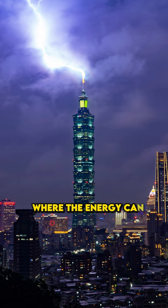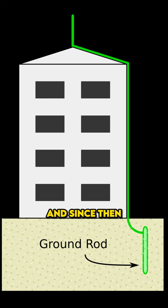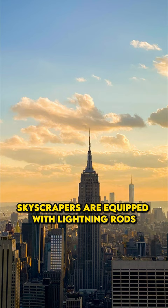This technology has been used since Benjamin Franklin's kite experiment, and since then it has been the primary lightning protection method. Skyscrapers are equipped with lightning rods, usually situated at the highest point of the buildings.